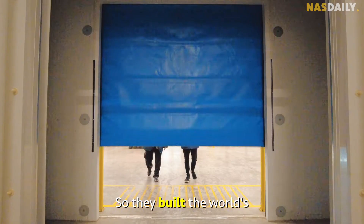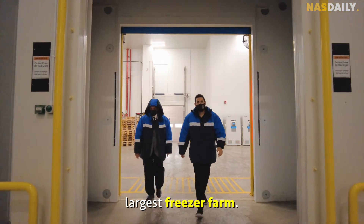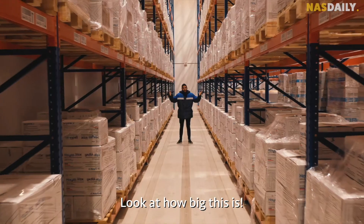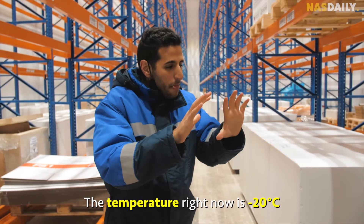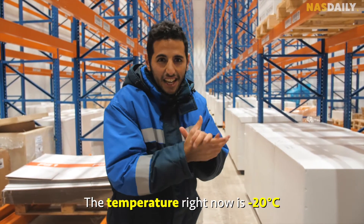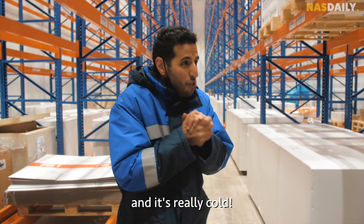Some vaccines need five degrees Celsius while others need minus 80 degrees Celsius to stay effective. So they built the world's largest freezer farm. Look at how big this is — the temperature right now is minus 20 Celsius, and it's really cold.